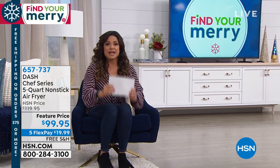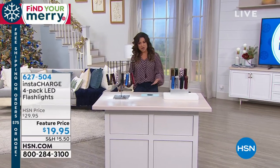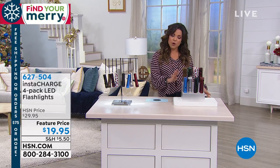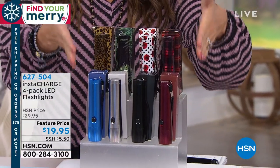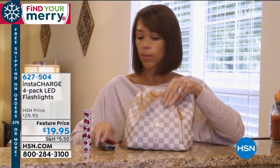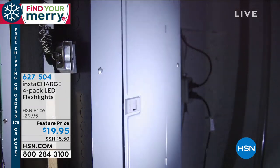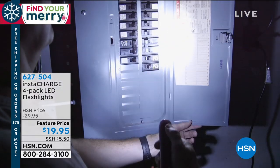We have gift ideas for every type of shopper, and this first one encompasses everybody because it could be a great stocking stuffer. It is practical and actually very beautiful as well. This comes to us from Instacharge and it is a set of four LED flashlights. It's the kind of thing you always need to have on hand. These are absolutely adorable — you can put them in your purse, in the glove box, leave one at work, one under the sink. The kids love them too. We just dropped our price point by $10.